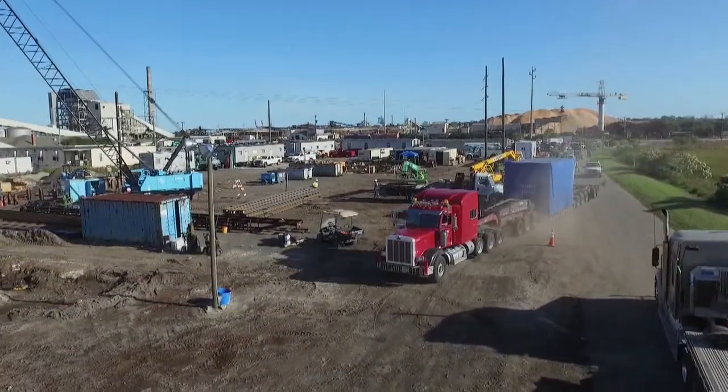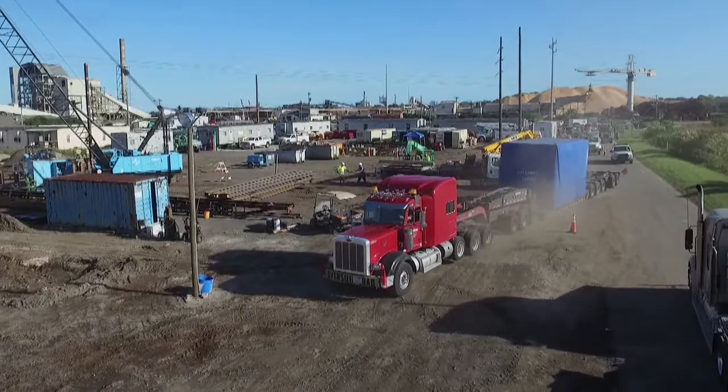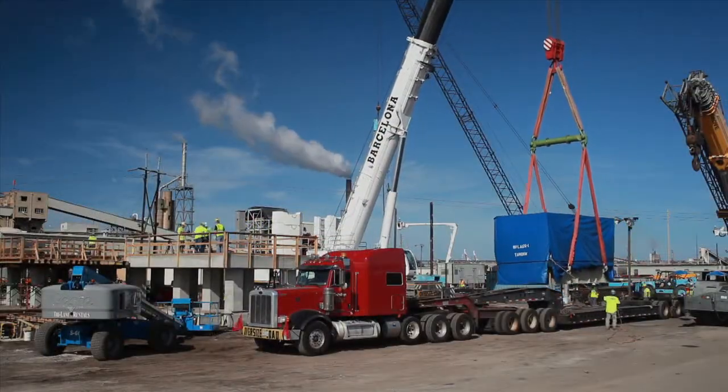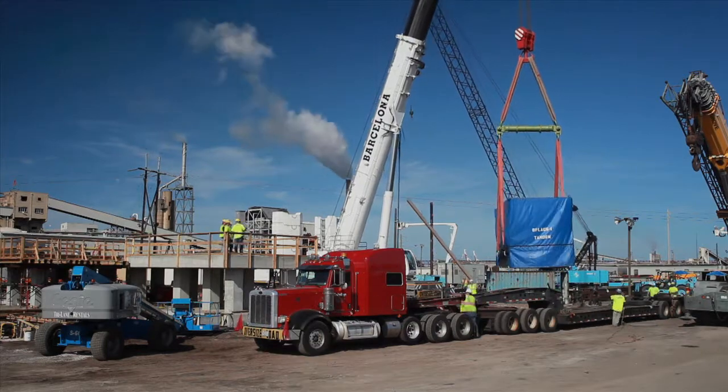Next came the generator, a massive 124,000-pound unit covered in a blue tarp, which was lifted by a large crane and placed into position on the elevated concrete platform.